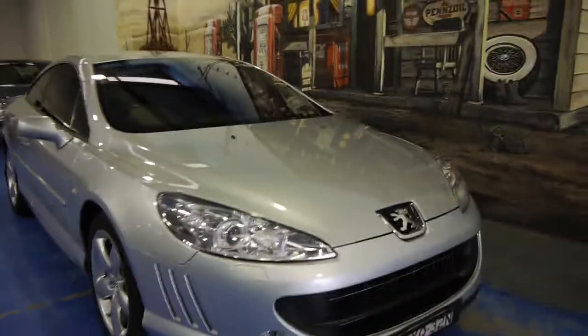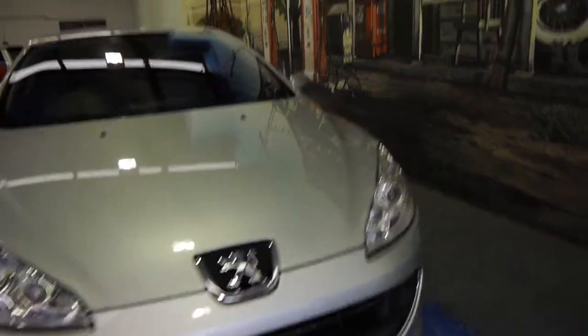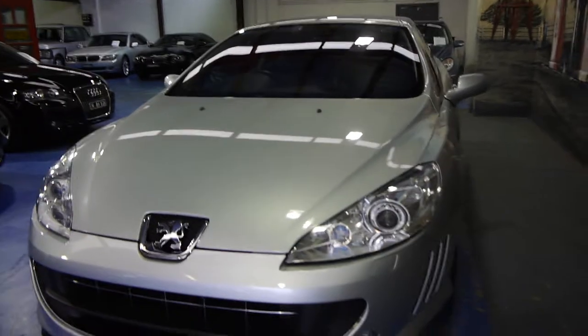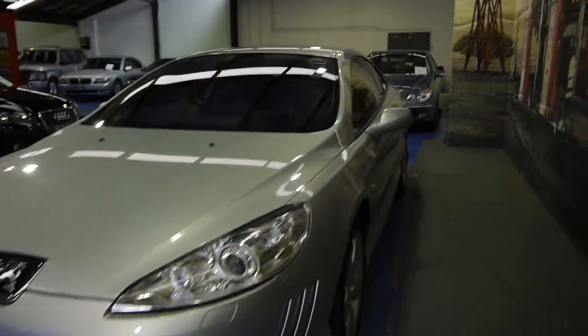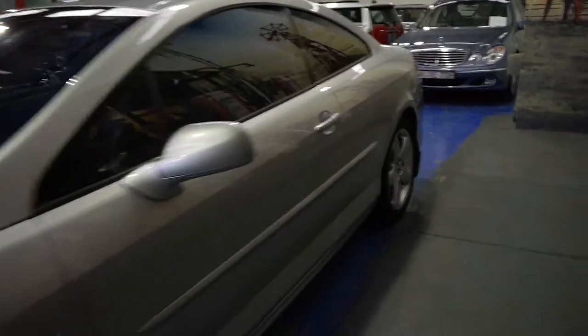G'day ladies and gentlemen, Richard from the Old Timer Centre. It's not often we get this excited about a beautiful $16,000 car, or near enough. This 2006 Peugeot 407 Coupe is one of the most stunning cars ever to come out of France and quite possibly Europe.